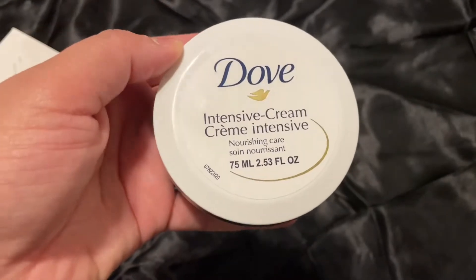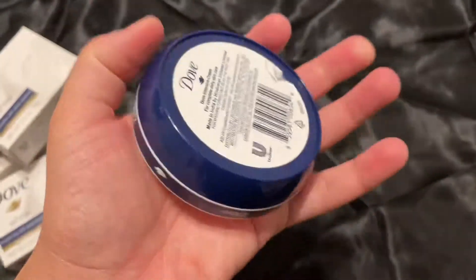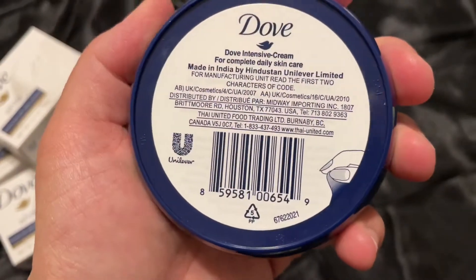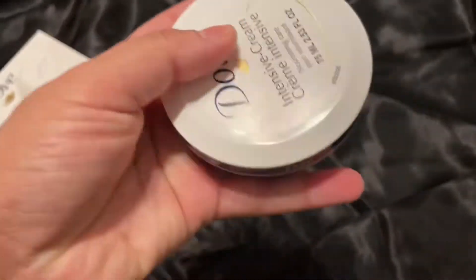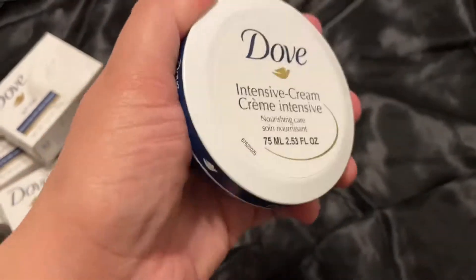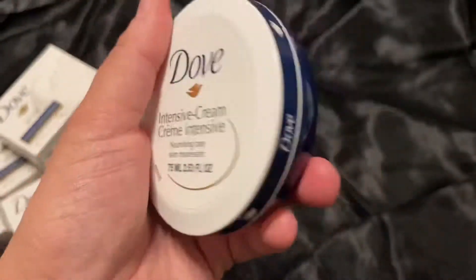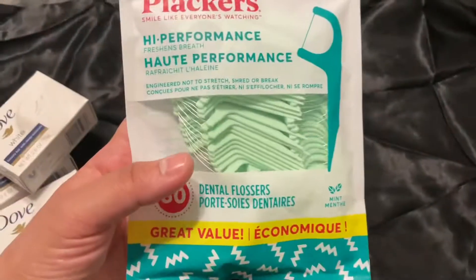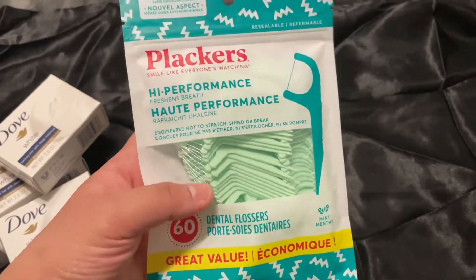Next up I needed a lotion, so I got this Dove Intense Repair Cream. I had one of these before — it's great for your purse, just to keep your hands hydrated. It's very thick and I love the smell. There's a foil seal when you open it, but no issues at all. This is definitely a good thing to pick up.